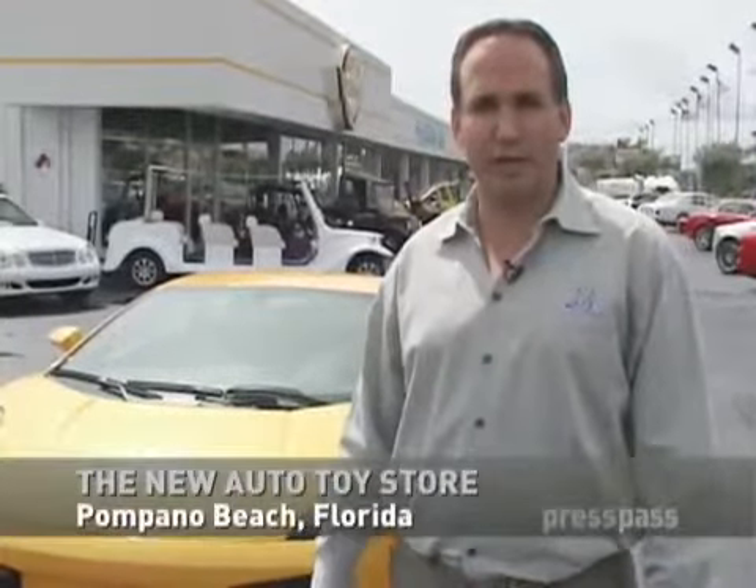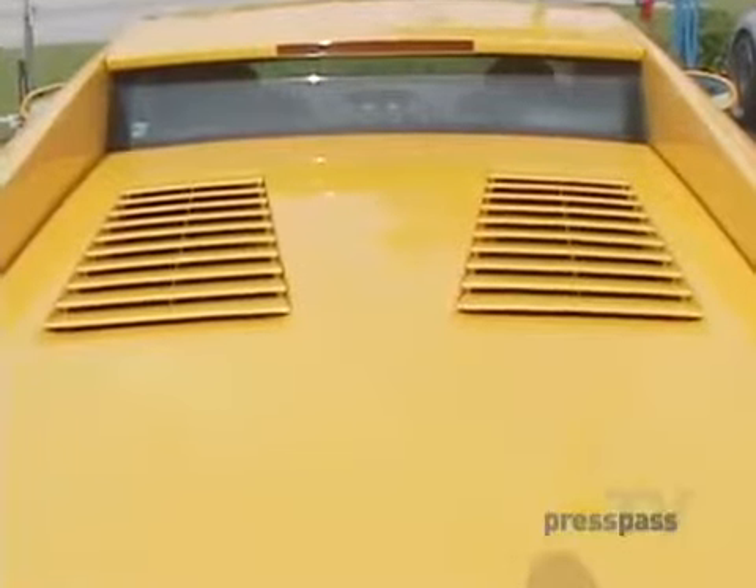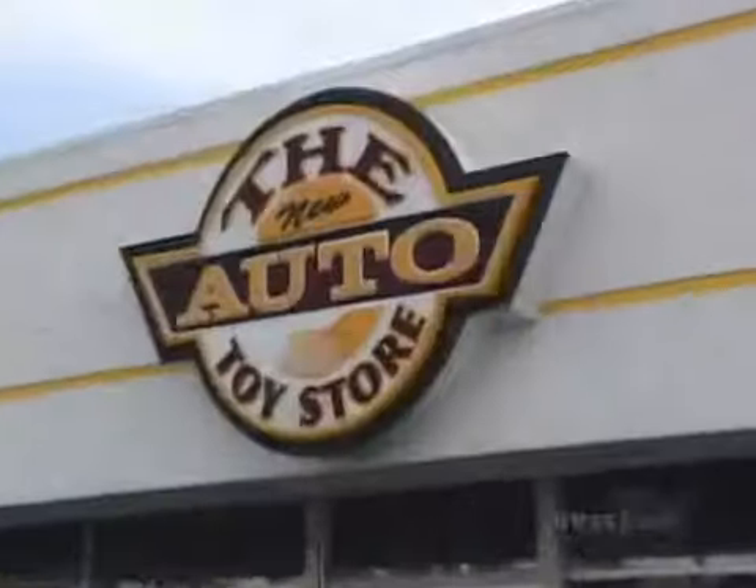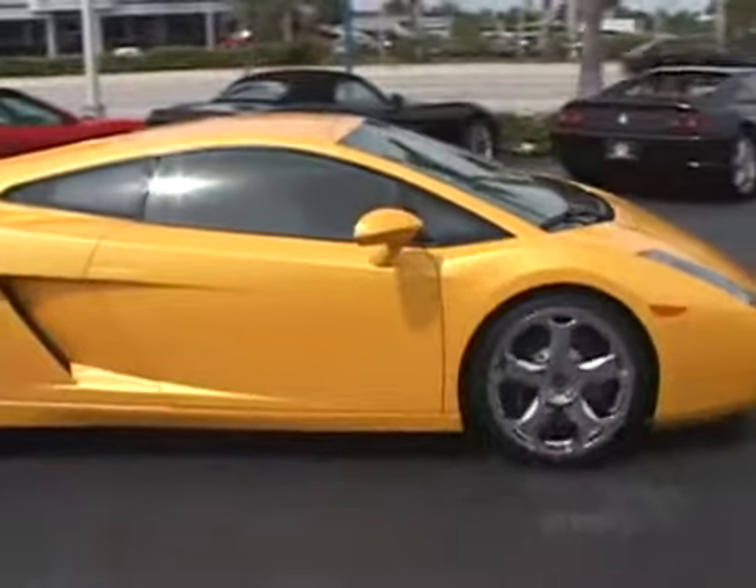I'm Jonathan Frank, vice president of the New Auto Toy Store. Behind me is a 2004 Lamborghini Gallardo. It's a six-speed car, pearl yellow three-stage paint with a black leather interior with yellow stitching throughout. It's available for sale at the New Auto Toy Store, and it's only got 7,000 miles on it. We're going to take this for a test drive today.